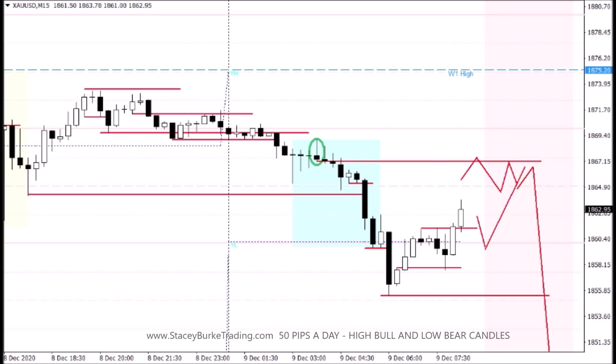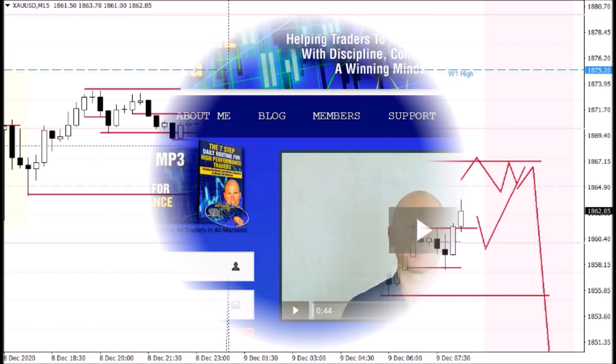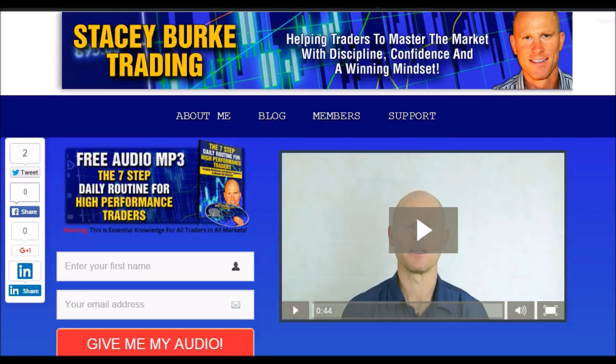Hopefully you got some value from today's video traders. Thanks for the great feedback, thank you for hitting the like button — stay disciplined, stay focused, stick to the basics, there are plenty of opportunities. Have a great trading session. Head over to my website at staceyburketrading.com — I create updates on almost a daily basis. Click on the blog, enter your name and email address, and I'll send you my free audio program, the Seven Step Daily Routine for High Performance Traders. Stay disciplined and may the markets go with you.